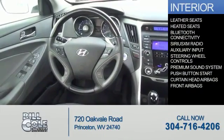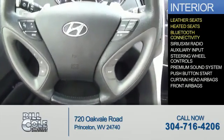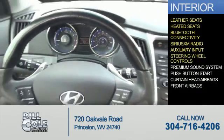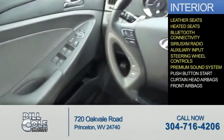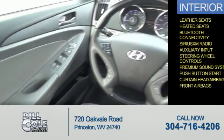On the inside you'll find leather seats, heated seats, Bluetooth connectivity, Sirius XM satellite radio, an auxiliary input, steering wheel controls, a premium sound system, push button start, curtain head airbags, and front airbags.